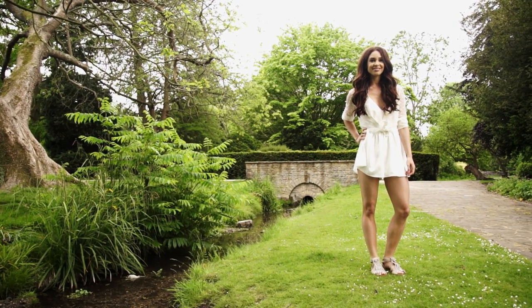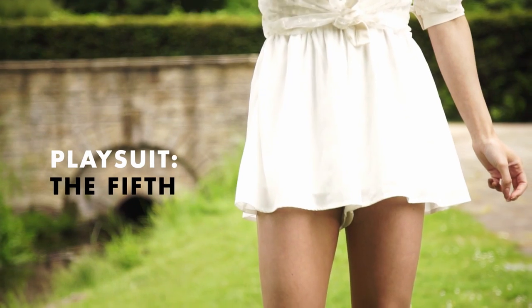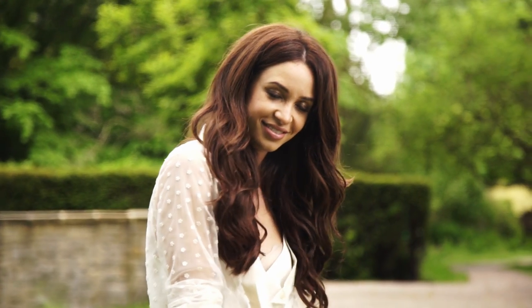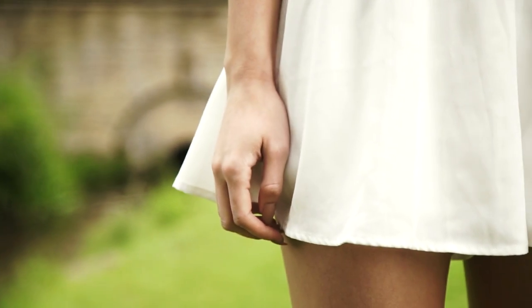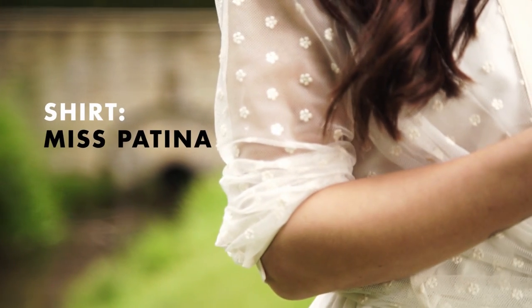I think that this is a dressier way to wear the all white trend. You've got a plain and simple playsuit underneath. I think that detailed lace shirt over the top just adds something a little bit special. I love that this is really simple to throw on — the playsuit is just one piece, so you don't need to think about that. With the shirt,